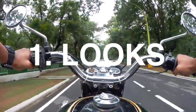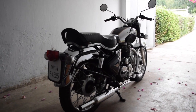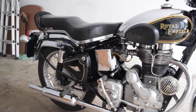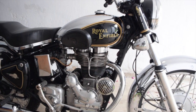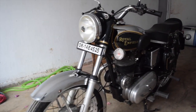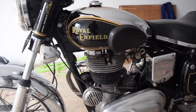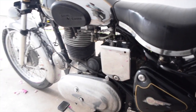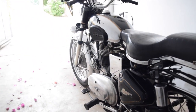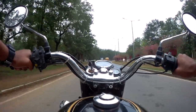Number one: looks. You can't deny that this is one of the classiest looking bikes on Indian roads right now. The chrome has its own charm and presence which the modern bikes fail to deliver. I feel that the classic series has become so common that the old bullets stand out and look very unique. Looks are subjective and vary from person to person, but this definitely appeals to a wide audience.